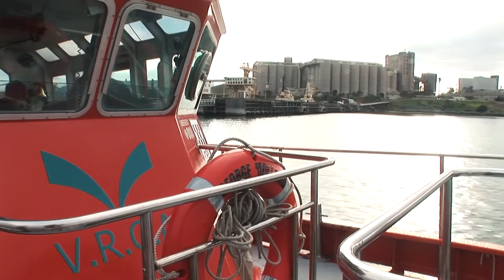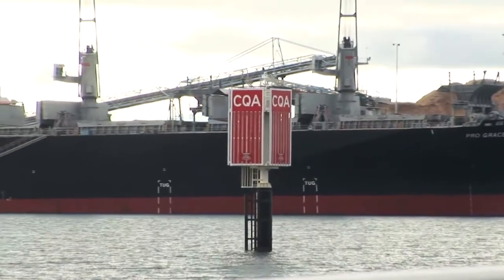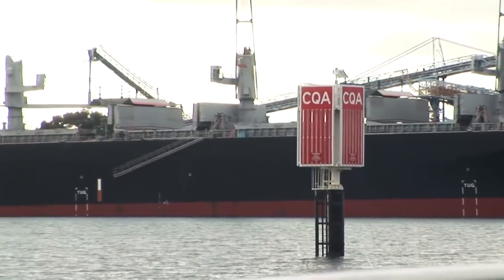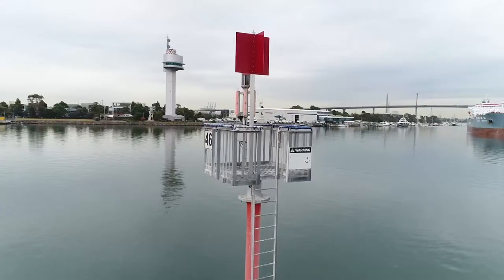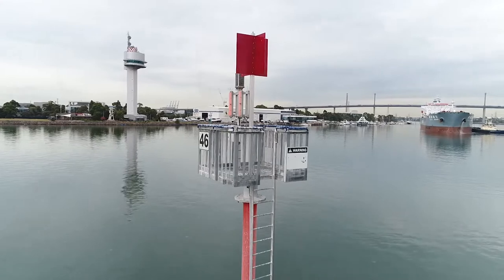The Victorian Regional Channels Authority, VRCA, is responsible for ships whilst in Corio Bay and navigating the channel, whereas Port of Melbourne and Victorian Ports Corporations are responsible for the Port of Melbourne.